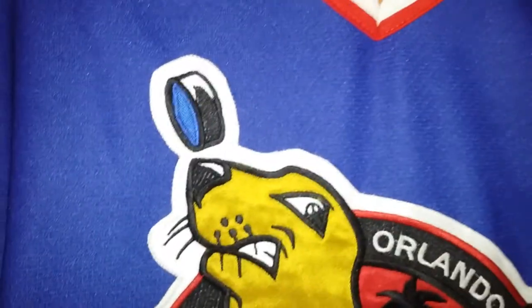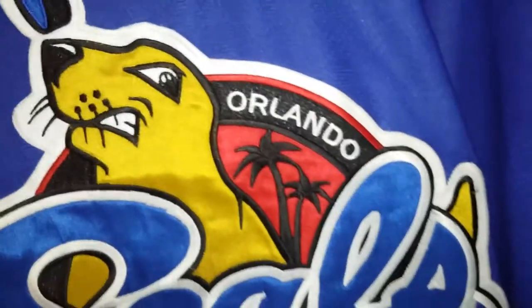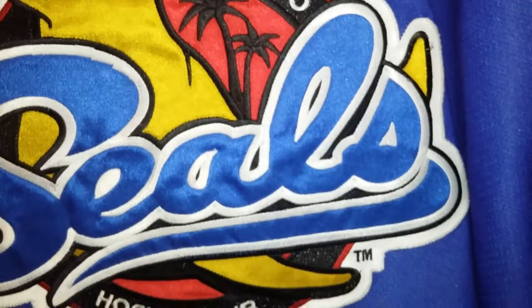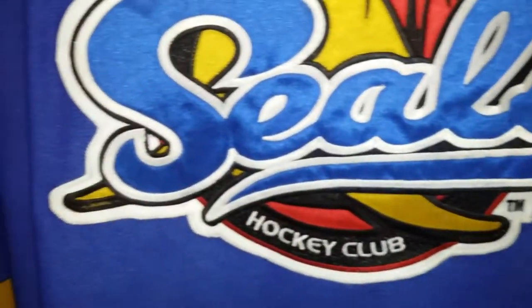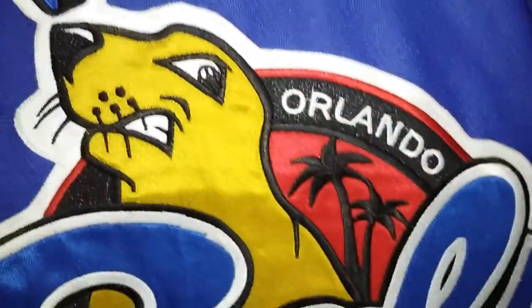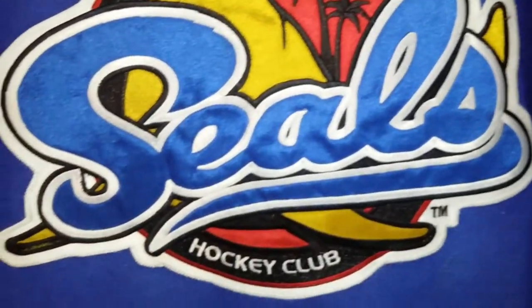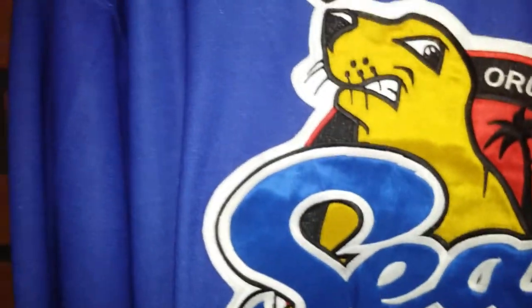Made in Canada. There is the front crest. Nice color — Orlando Seals Hockey Club. I think this was something that the World Hockey Association was trying to do, kind of like a spin-off. Then the two got mad at one another at the end of the first year and that was pretty much it.